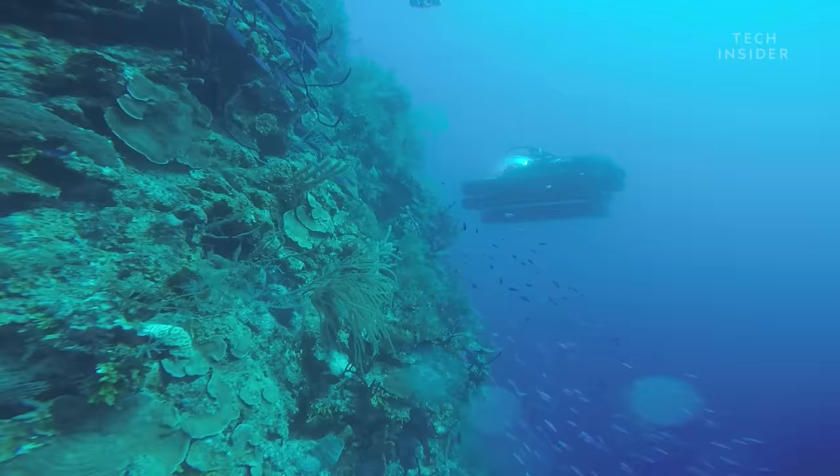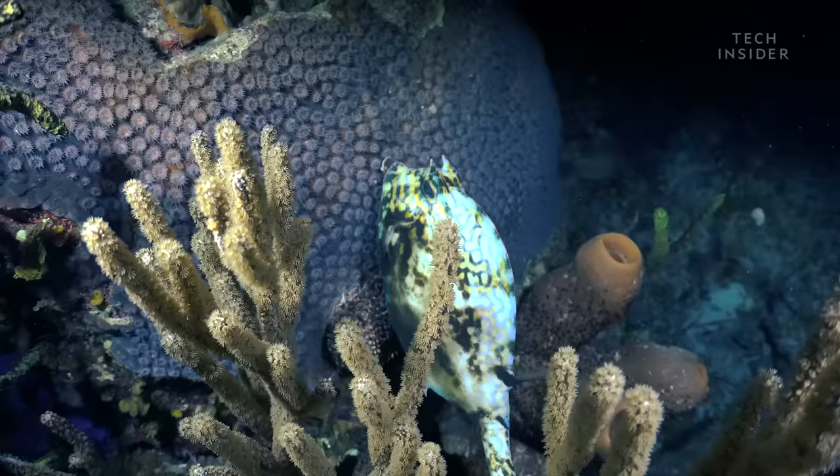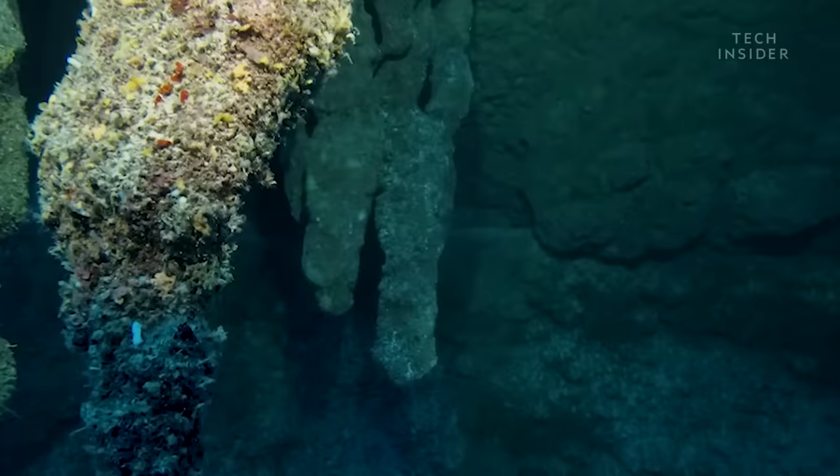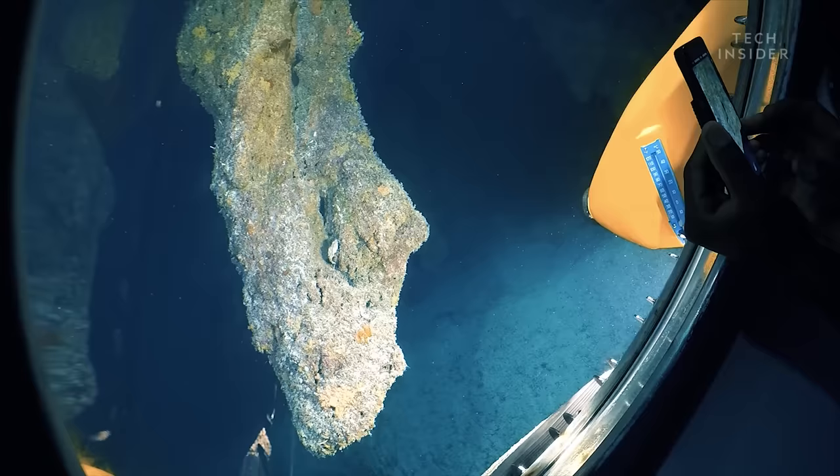Past the conch graveyard and toward the bottom of the hole, around 120 meters deep, the team found something they did not expect: small stalactites. The surprise gave scientists clues to the hole's ancient past.